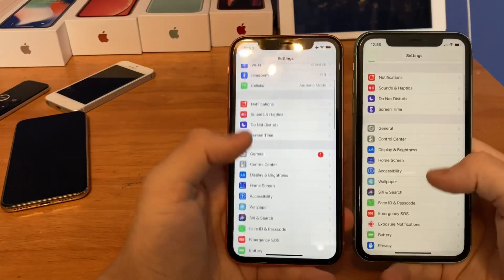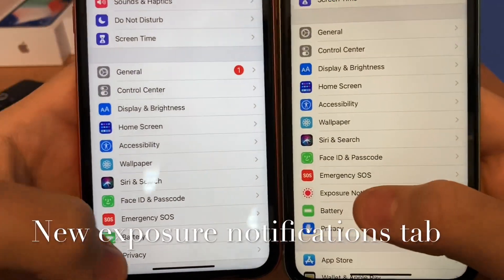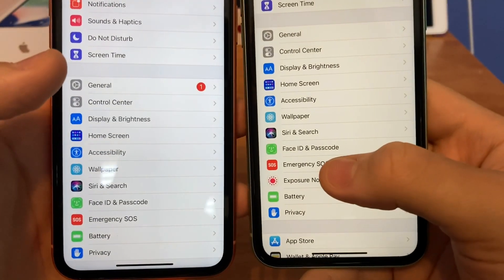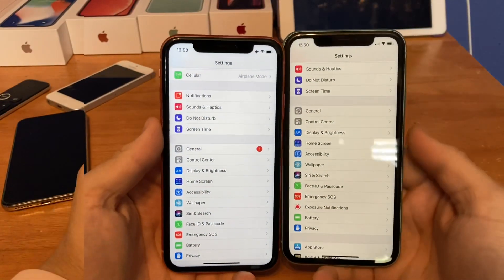The first change is if you scroll down, you'll notice on beta 4 there's a new tab for exposure notification. Previously this was in the Health section, but now Apple has moved it out underneath the Browse/SOS tab just to make it easier to access. That's a really nice change.